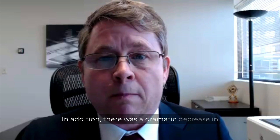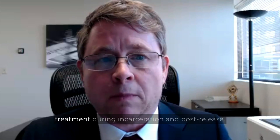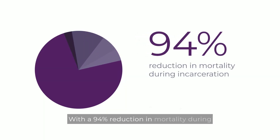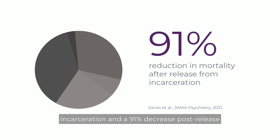In addition, there was a dramatic decrease in mortality rates for people receiving methadone or BUP treatment during incarceration and post-release, with a 94% reduction in mortality during incarceration and a 91% decrease post-release.